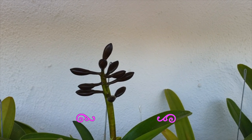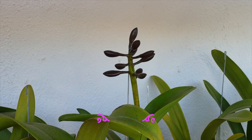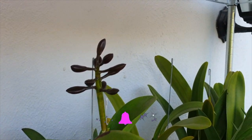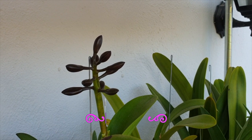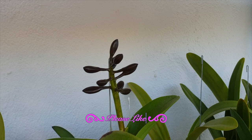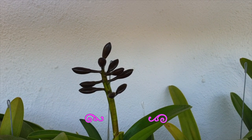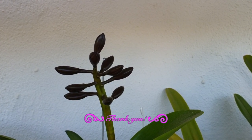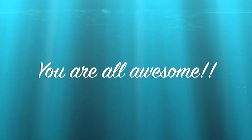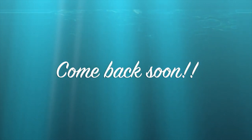Thank you everybody so much for watching. If I have not shown an orchid from previous videos for a while now, please let me know if you want to see it in the next little bit of surprises, just as an update — let me know and I will include it. In the meantime, I wish you all a wonderful day. Stay safe. Take care. Bye!